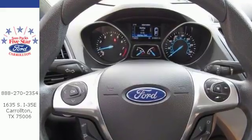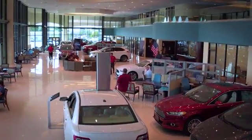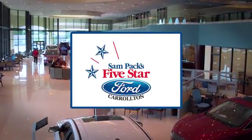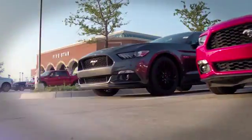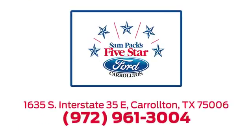Bring the family in for a test drive today. For the entire car buying and ownership process, Sampag's five-star Ford Carrollton is here to help. Call, click, or stop in today. We're located at I-35E and Crosby Road in Carrollton, Texas.